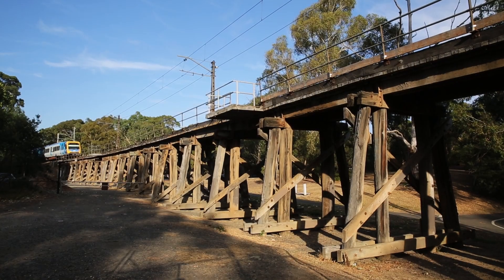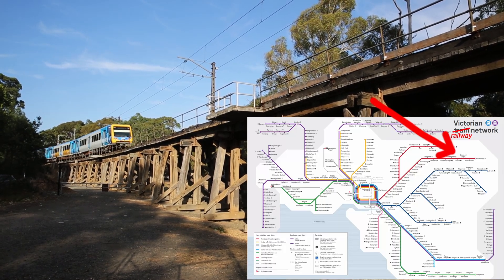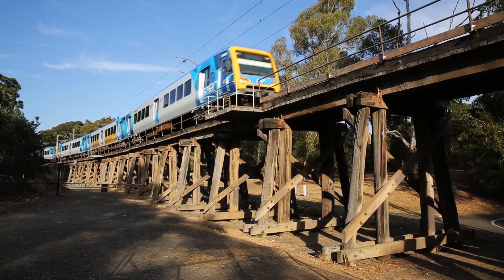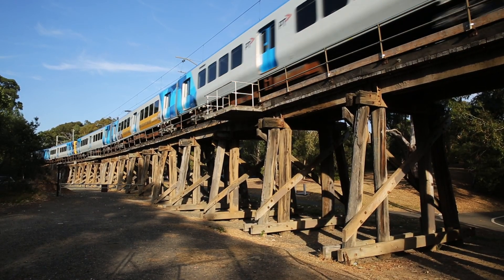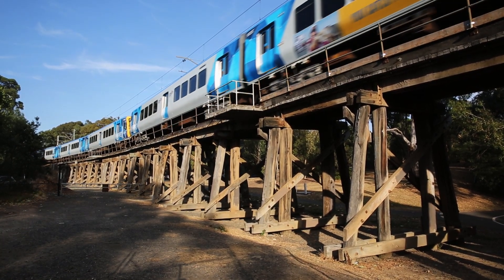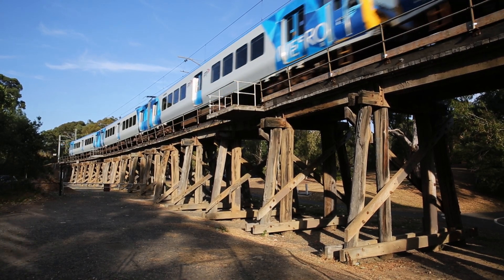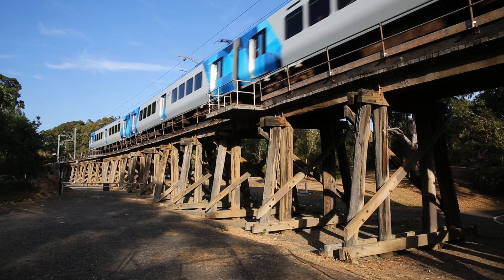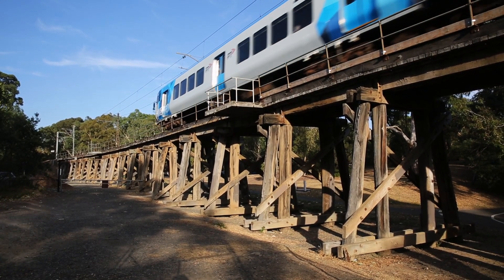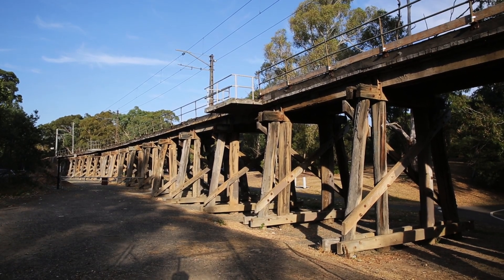But the bridge at Eltham is truly unique. It's located on the suburban Hurstbridge line and still sees very intensive use, carrying roughly 120 electric suburban trains every weekday and almost as many on weekends. If you want a very large but fairly meaningless number to think about, that's about 200,000 tonnes worth of train crossing over each week, not including passengers. In a moment I'm going to talk about the unique set of circumstances that have allowed this bridge to survive into the modern world, and why it isn't going anywhere any time soon.